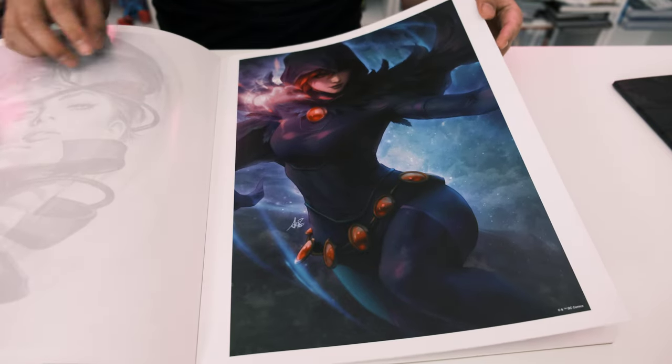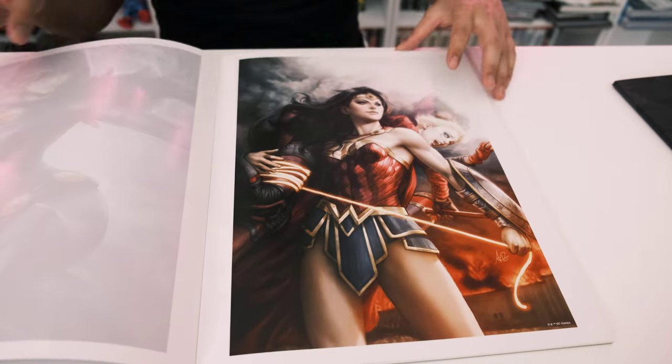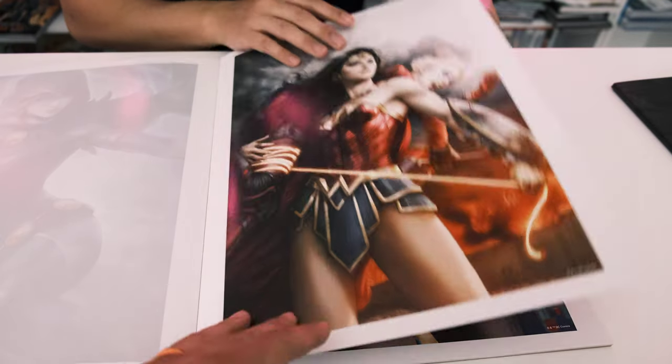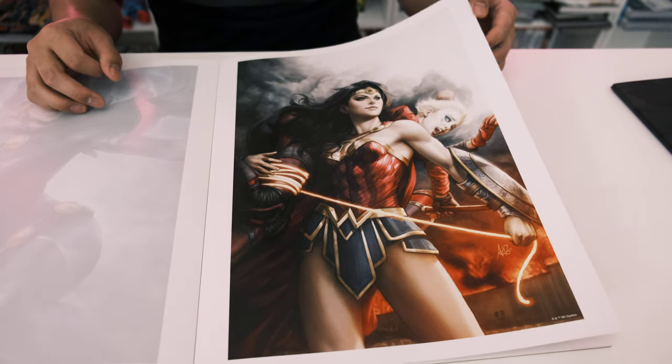Is this Raven? Yes! That's really cool — I don't usually pay much attention to Raven but I like goth characters. Then there's a great piece of Wonder Woman carrying Harley Quinn over her shoulder. That's a fun dynamic between the two characters.